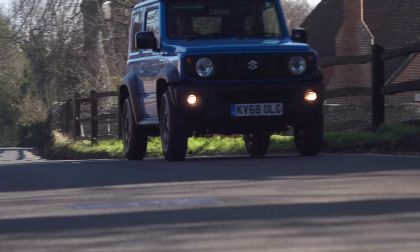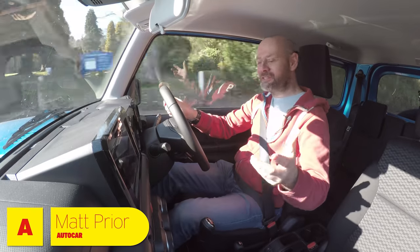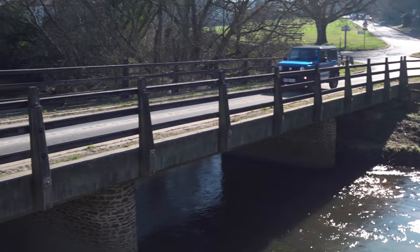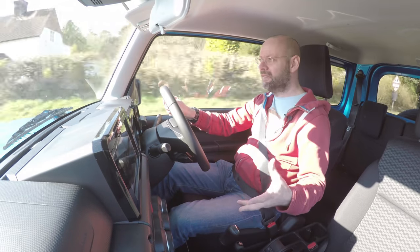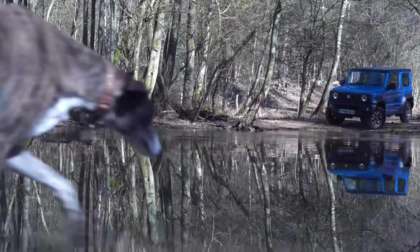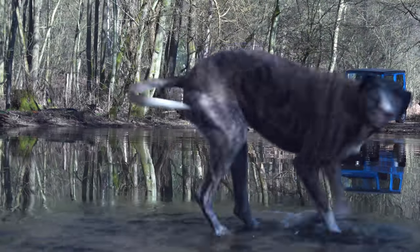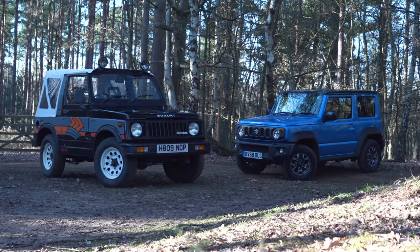Hello and welcome to the inside of the new Suzuki Jimny, a car which I like a great deal, which is kind of one of the reasons why we're doing this video, because you seem to like it a great deal as well. It's a really good, fun, small off-roader. And today we are going to meet one of its ancestors — one of the cars that made the Suzuki Jimny the household name that it is: the Suzuki SJ.